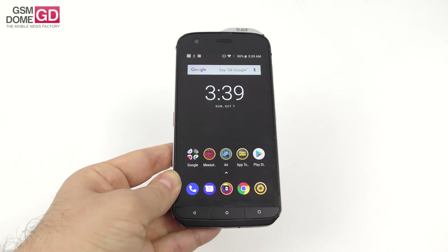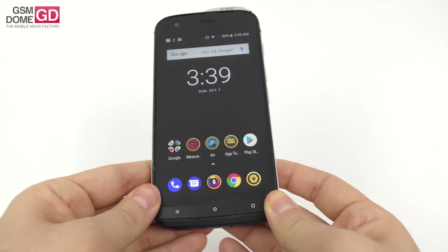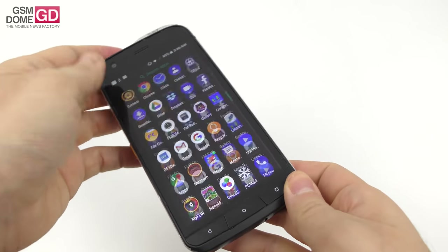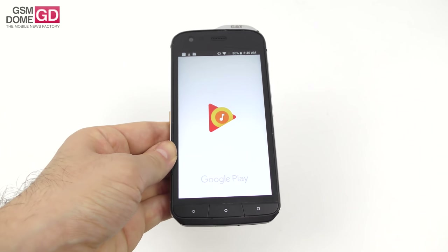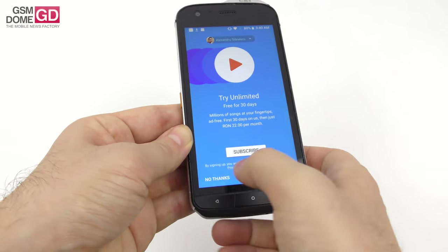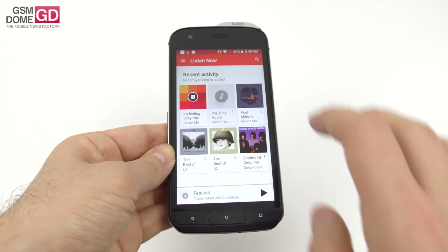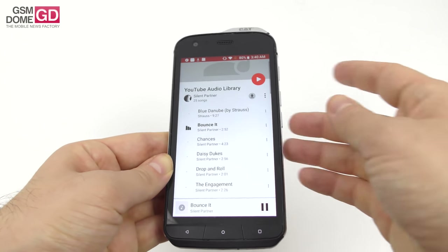For acoustics, there's a single speaker at the bottom that can't be covered in landscape mode. The audio app offers a Snapdragon audio equalizer with custom channels, genre settings, bass boost, surround sound, and more — handy for listening to music while working in the field.